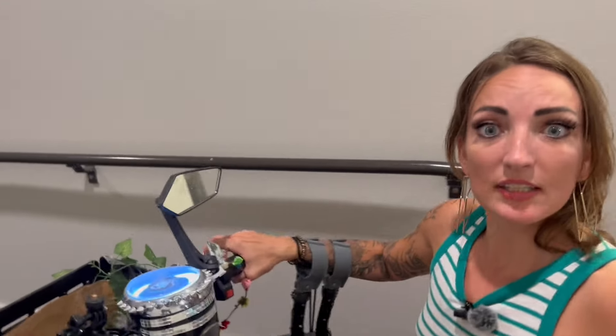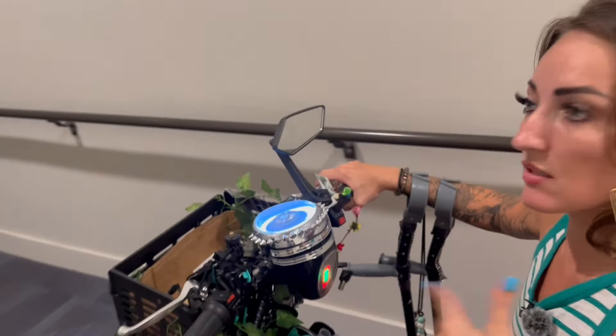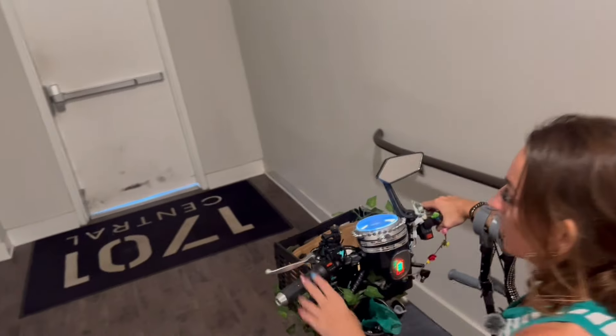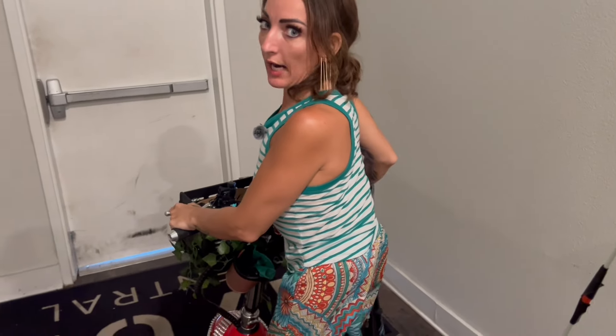So this is the main door that I use to get in and out of the building because it's the lightest. It's not the most ideal door, but it's the lightest. And unfortunately, because my bike is so hard to push through, I've left a couple tire marks there.